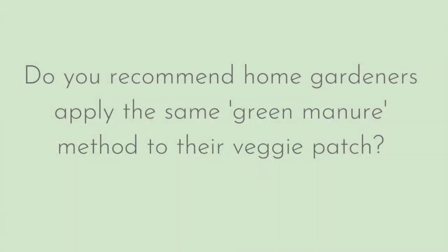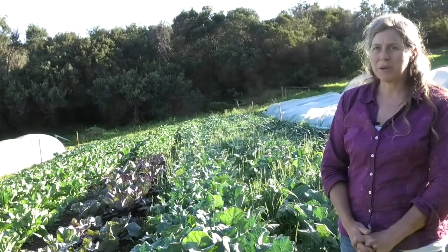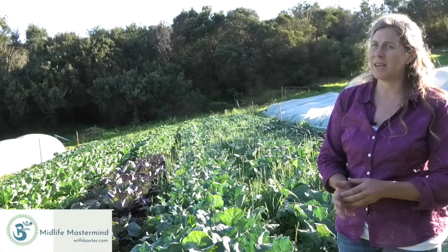We want plants to be mediating in this, and that's why we try and keep our soil covered all the time, either with our crops or with green manures, because we really want to keep that soil vibrant and alive. The best way to do that is through plants feeding the soil life with their sugars. Green manures bring more life to your soil than any other thing.